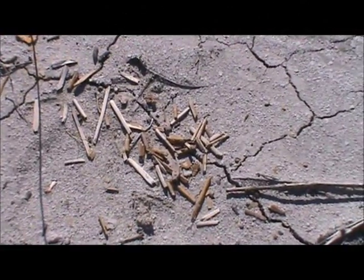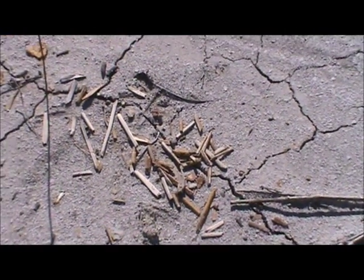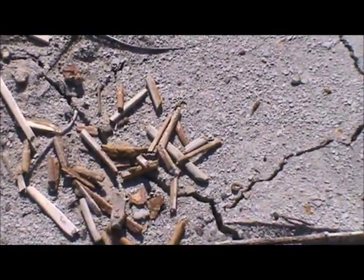The what? Squalicorax — that's the way Ronald Rhodes pronounced it. Now this is a fossil fish fin, kind of broke up, but it's pretty cool.